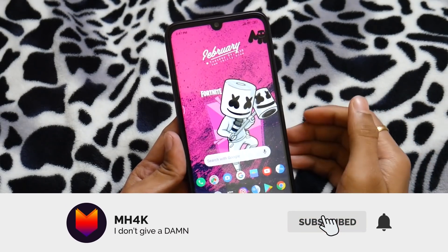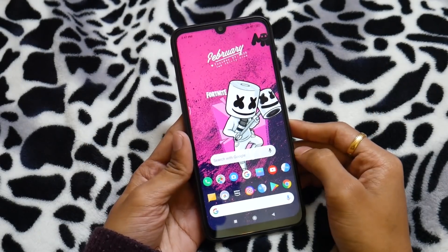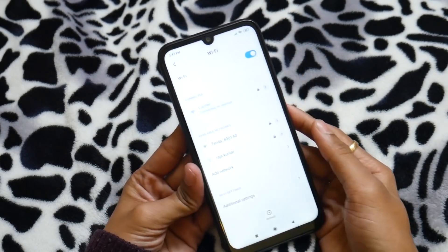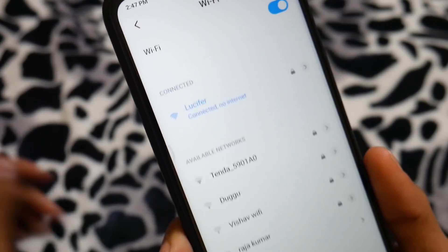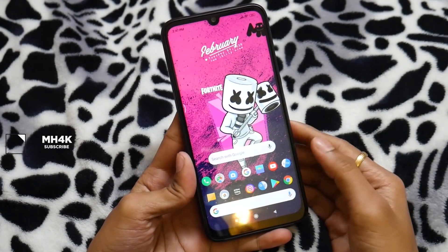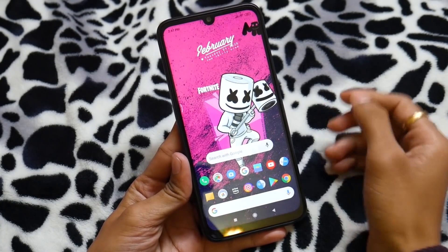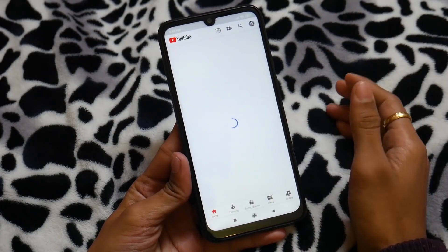Hey guys, welcome back to the channel. In this video I'll show you how to fix the temporary issue when only YouTube is working and the rest of the services are not. In my scenario I am connected with the local ISP — you can see the SSID is something like 'lucifer' — and it is only working with the YouTube application. We're going to discuss how to get rid of this and how to make it work. The first thing: you have to contact your ISP and explain that only YouTube is working and the rest of the services are not.